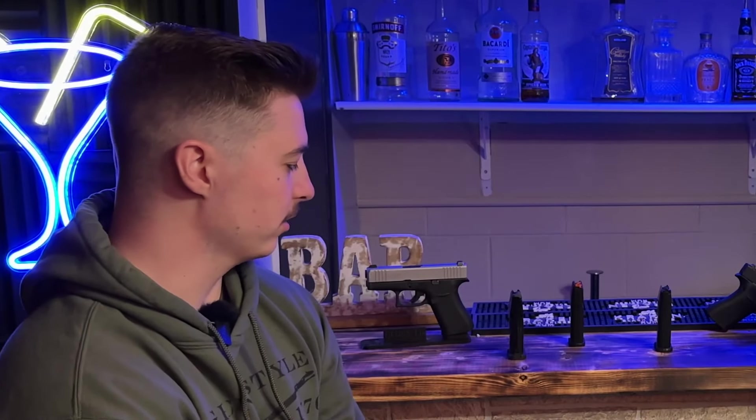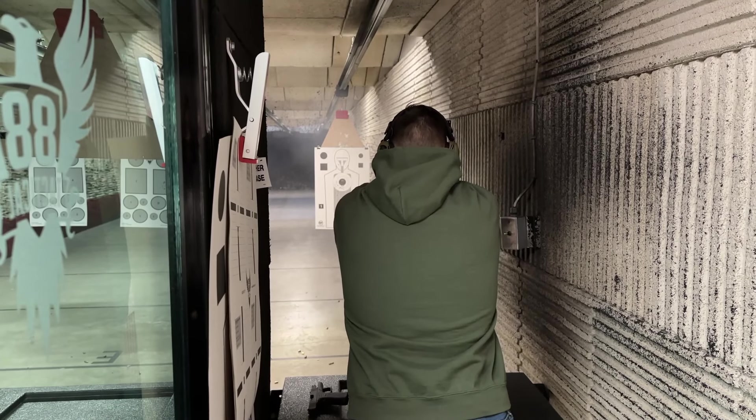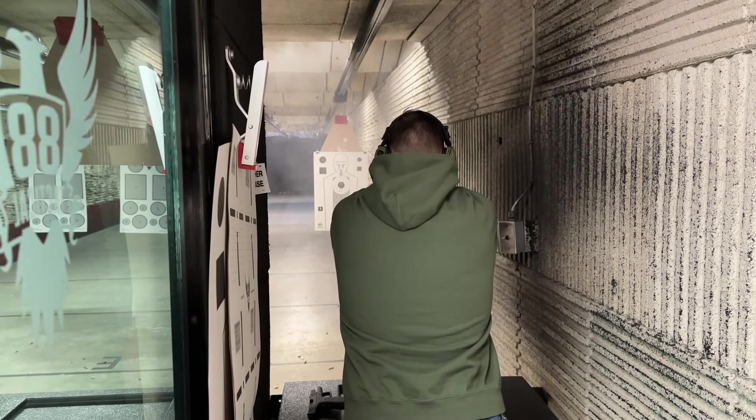I originally was a little bit worried about this purchase because I had seen so many negative reviews about failure to feed. I went into it cautious, but I took them to the range and I've been pleasantly surprised. I haven't had any feeding, double feeding, or failure to eject issues with the magazine so far. I've probably run at least a few hundred rounds through each of my magazines and I haven't had any issues. I'm not worried about the spring not working. I'm not worried about the follower malfunctioning. I'm not worried about feeding issues. I haven't had any issues.